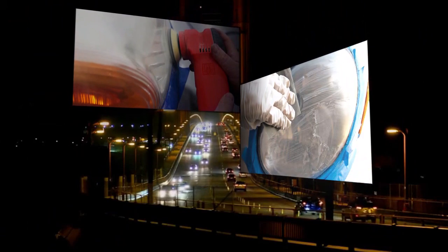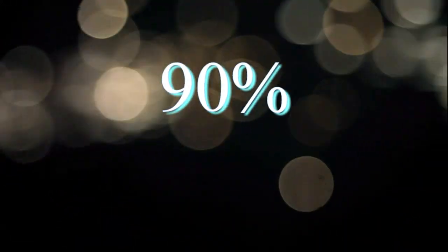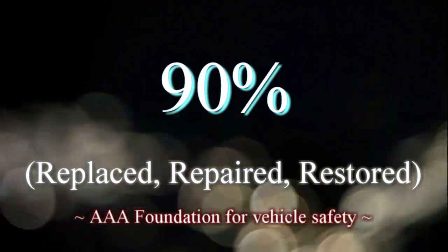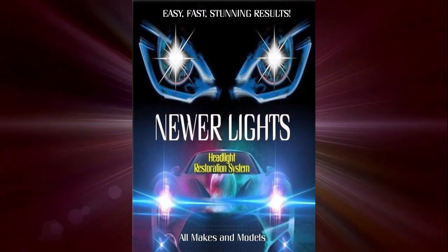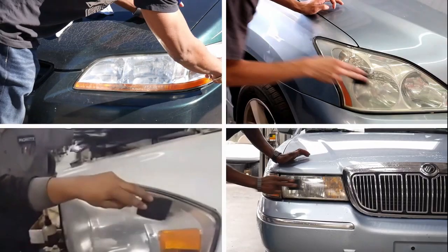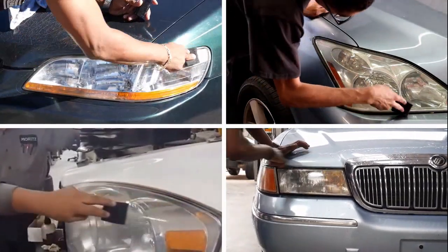Headlight restoration is a service with a huge potential market. According to the AAA Foundation, upwards of 90% of the nearly 300 million vehicles on the road today in the US have headlights which should be replaced, repaired, or restored. Our product, Newer Lights, provides an easy, fast, and effective solution — in less than five minutes it removes the oxidation which makes headlight lenses yellowed or cloudy, restoring maximum illumination for nighttime driving and greatly improving driver safety.